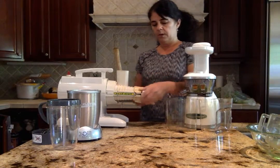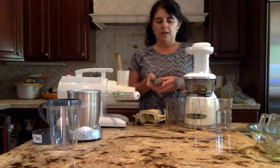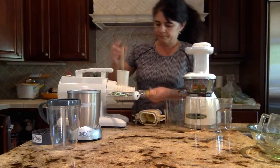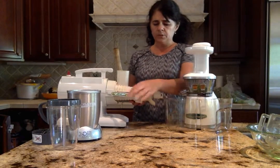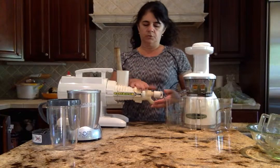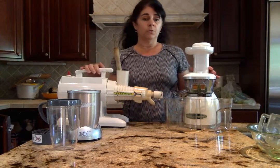The Green Star has a different technology — it uses twin gears. This juicer is very well used so it's been stained with fruits and vegetables. The two twin gears are placed together; fruits and vegetables come down, rotate very slowly, and get pressed through. You have a screen that filters the juice, and a knob you can adjust depending on what you're juicing. If you want something thicker, you let it out so the screen doesn't get clogged. Juice comes out one side and fiber comes out the other.